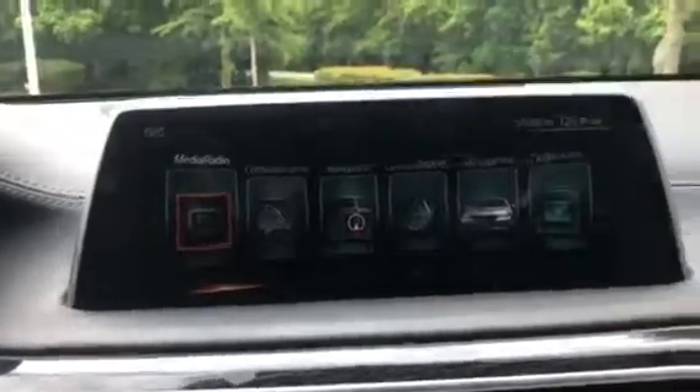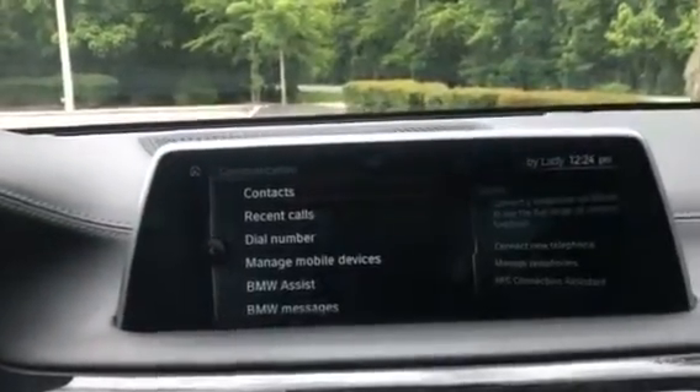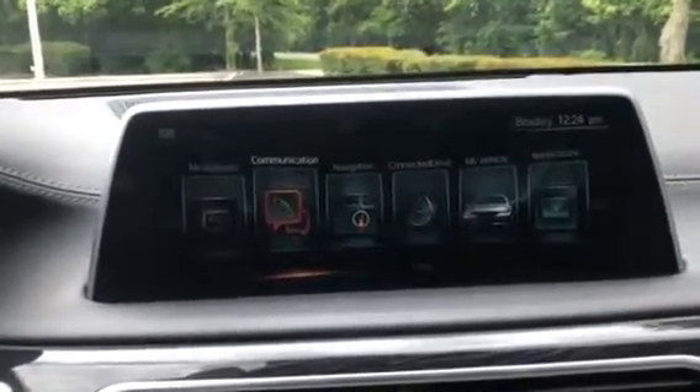We have the iDrive 6.0 system. On here is the screen — it is a touchscreen — and does have Bluetooth capabilities for audio and communication, and also does have navigation.